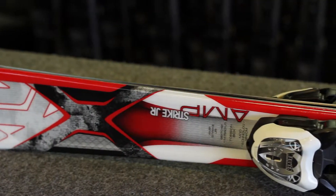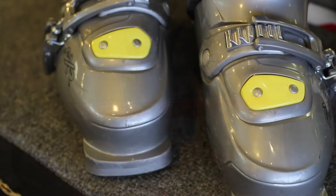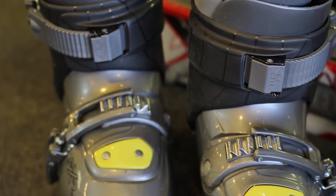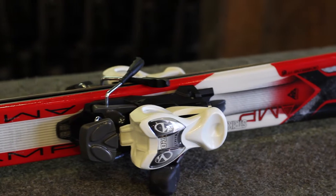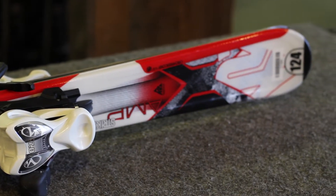This brand new ski features an excellent parabolic shape that is easy to turn and comes with a warm, comfortable Dalbello FXR Boot. These ski types will complement any junior ski level and come in sizes ranging from 80 to 140 centimeters, accommodating kids up to 100 pounds or a size 7 shoe.